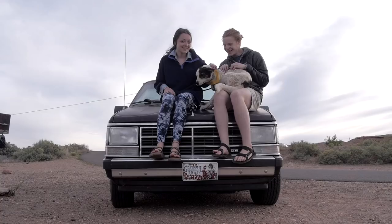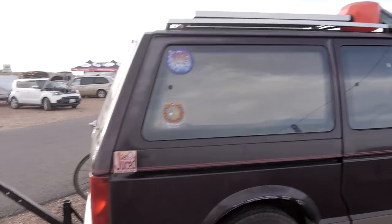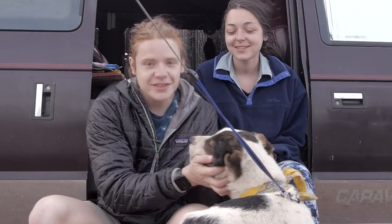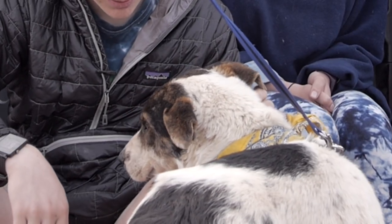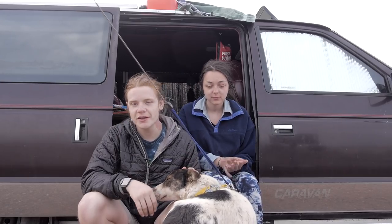What's up guys, welcome to MTV Cribs! Hello everybody, my name is Ben. This is Rose. This is Nava. You want to say hi to the camera? I guess not. So welcome to the tour of our converted minivan camper.